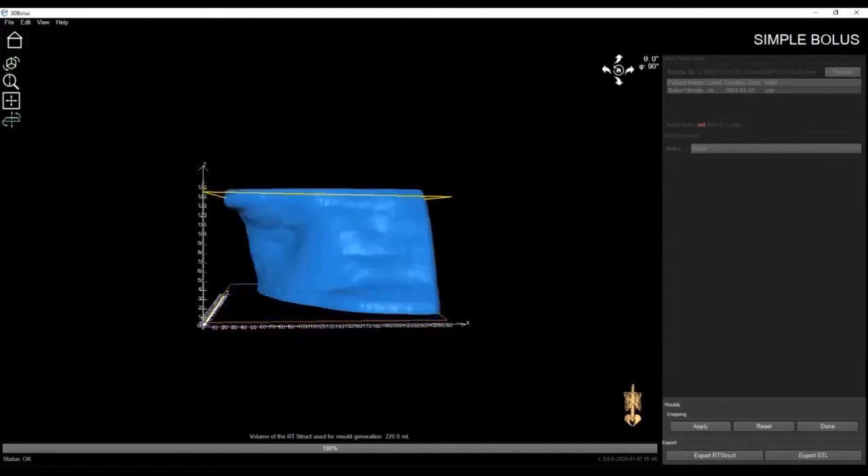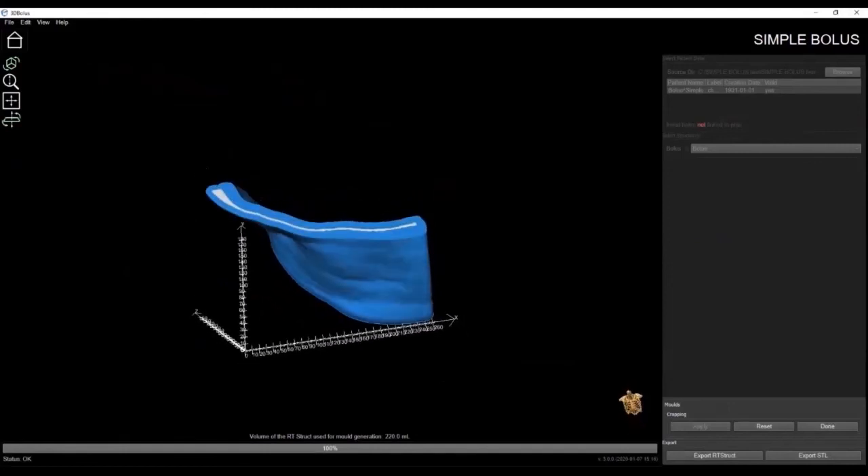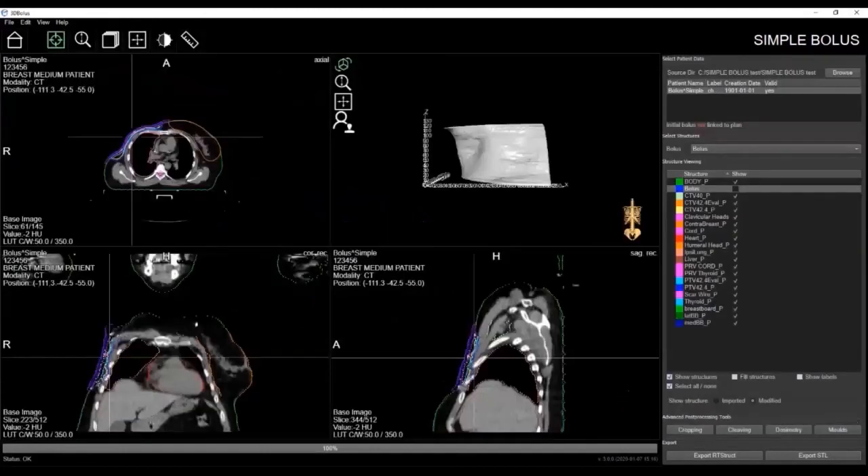This is really an innovative and superior method to create a flexible patient-specific bolus. When you've completed modifying the bolus in our software, click Export RT struct to bring the structure back into the TPS to verify the bolus against your original plan. Once the plan has been verified in the TPS, you can then click Export STL, which produces a file used to 3D print the bolus.